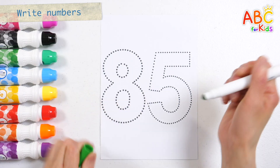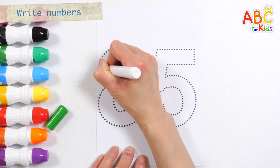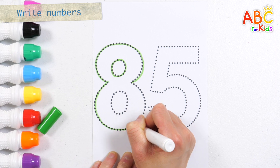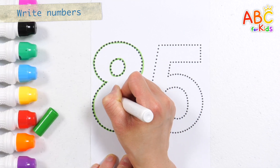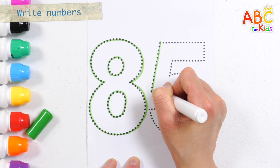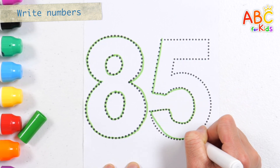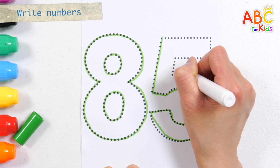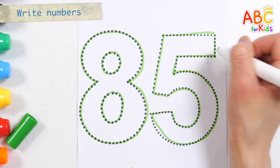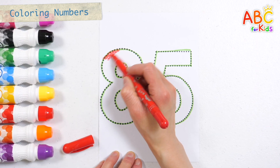Let's write the numbers along the dotted lines.